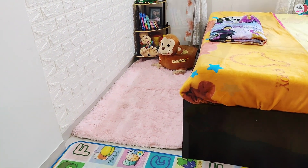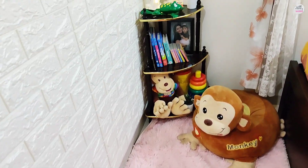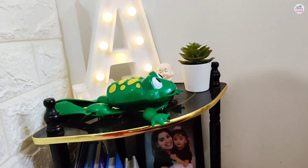I have put a plush mat for Annika, and it is very cozy and comfortable. You will also get it on Amazon.